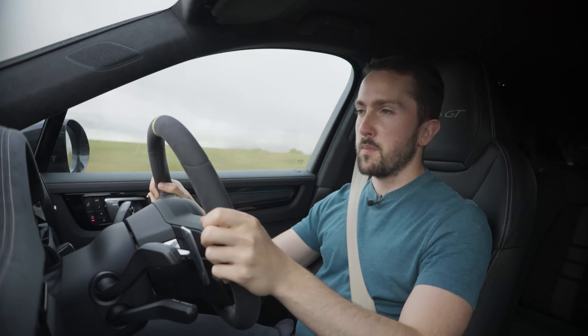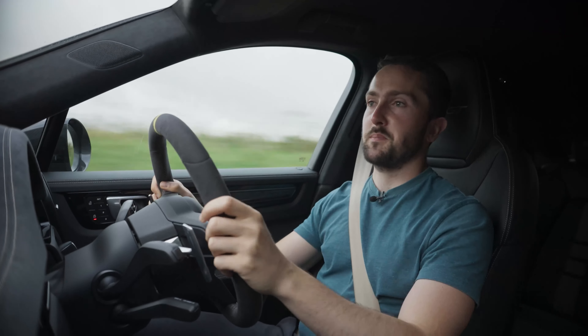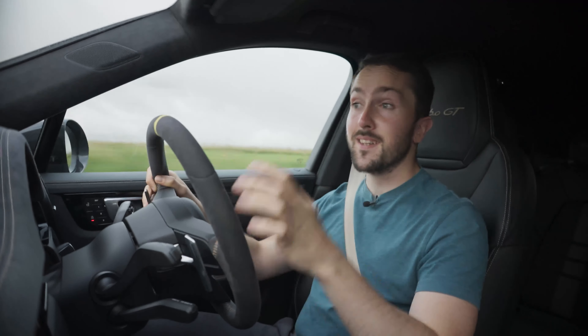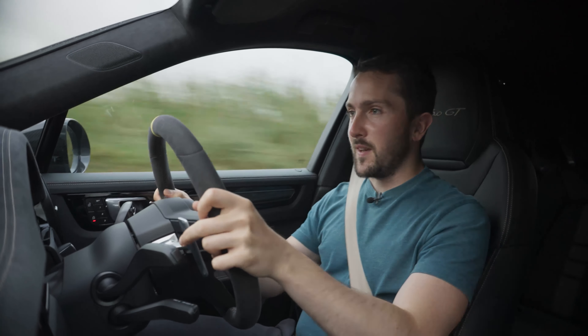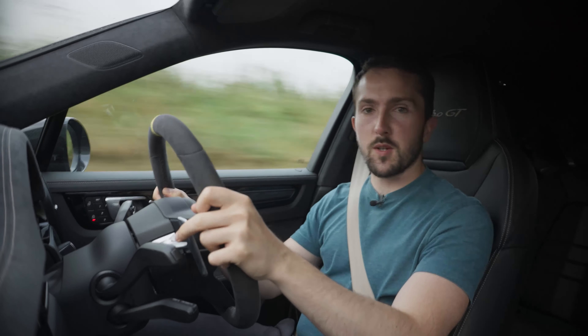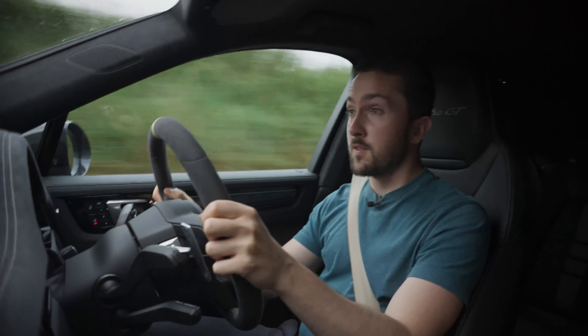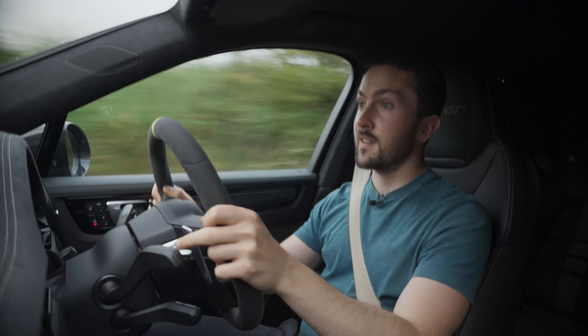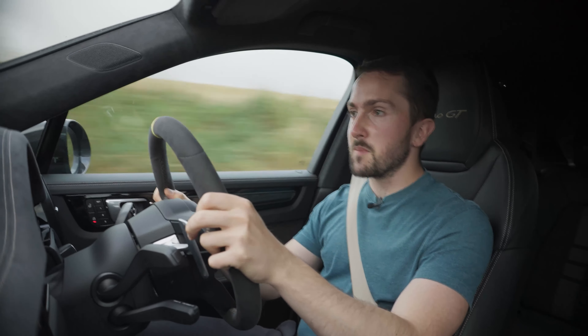What to make of the Turbo GT? Well, my first feeling is bemusement, because no one needs this — in the same way no one needed the original Cayenne Turbo S. But the main feeling is astonishment, because it's a big, brutal, muscly monster that has no place doing the things it does. And just because no one needs it doesn't mean I'm not very glad it exists.